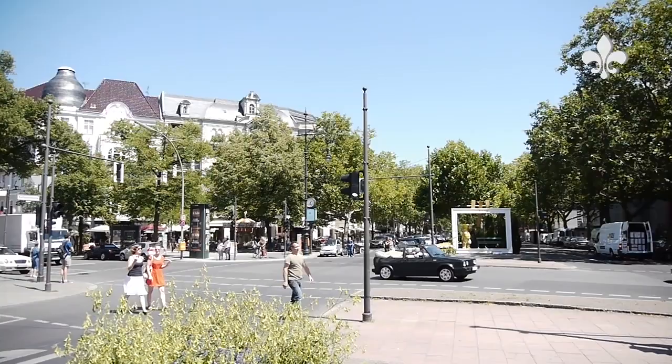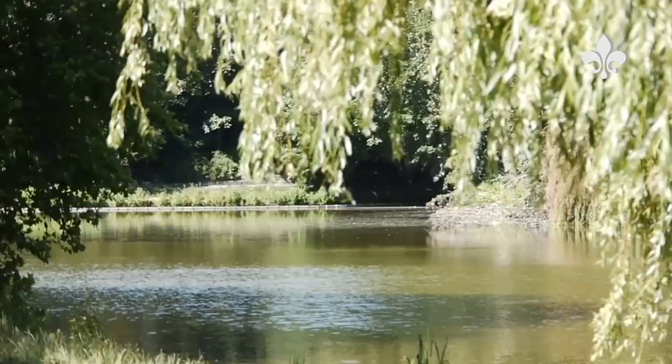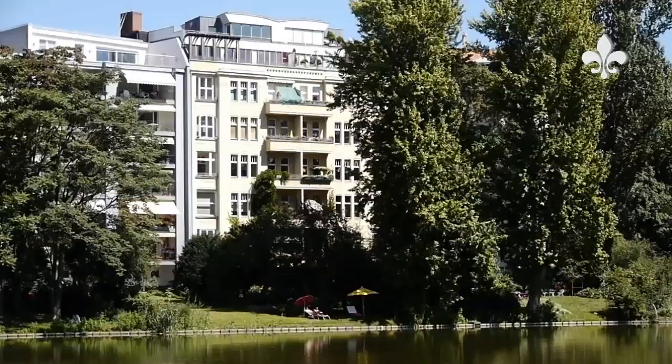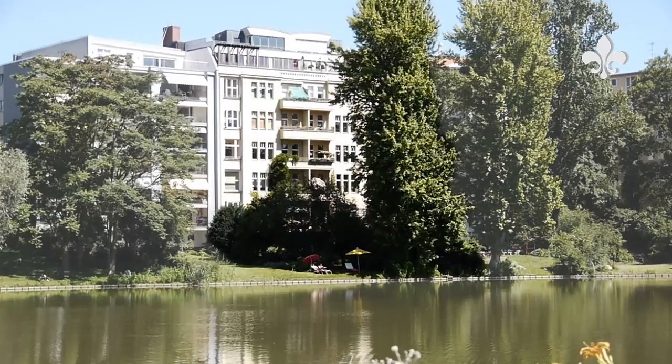The lively hustle and bustle of Kurfürstendamm and Kantstrasse, the international flair offered by the nearby trade fairgrounds, and the uniquely idyllic location of the plot deliver an unmistakable mix of high living standards and quality of life. This beautifully classic property is sure to fill you with enthusiasm.